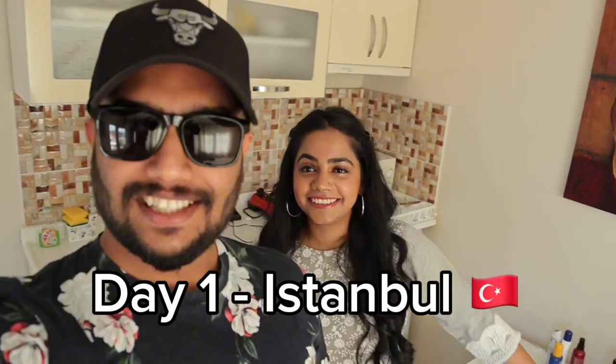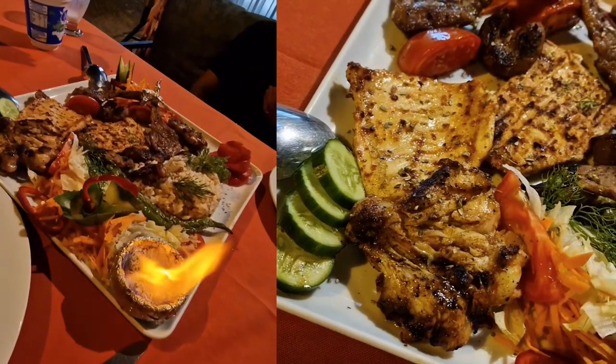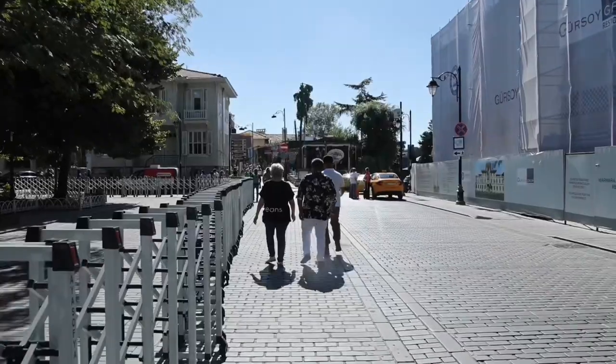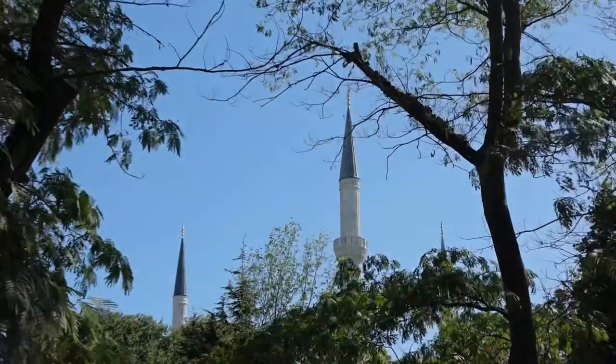Good morning! So yesterday we arrived quite late and couldn't explore much, so we had food and went straight to bed because we were so tired from traveling. Today our mission is to explore more of the center — we're quite close, so it's nice that we can just walk there.